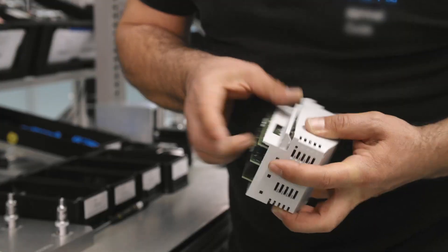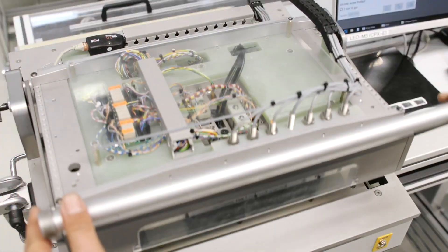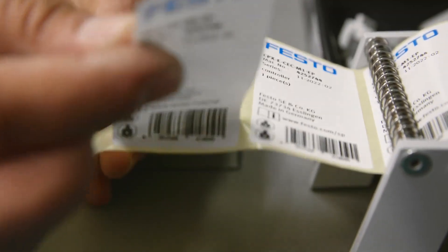The final module assembly offers highest production flexibility for a wide range of variants and modules — always 100% tested. That is first class quality for an excellent price-performance ratio.